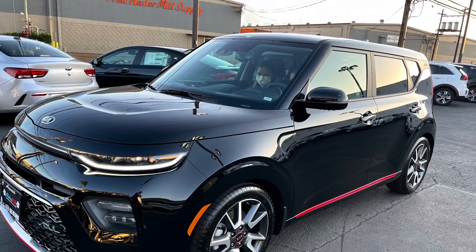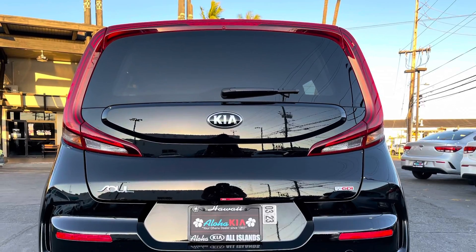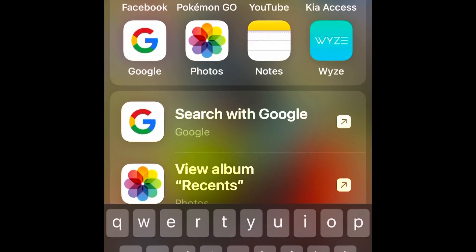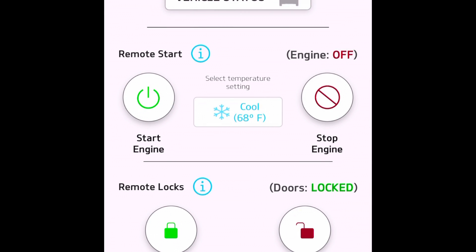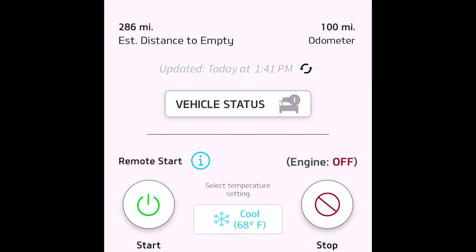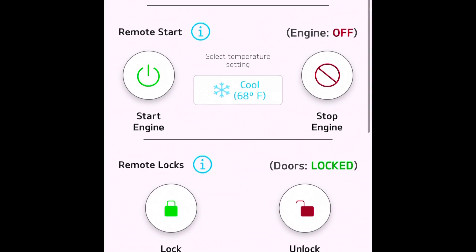Hello, this is the all-new 2021 Kia Soul GT Line Turbo 1.6 liter, and this is how I start the engine using my phone. I downloaded the app called UVO Link by Kia and I set it up — I gave them the VIN number and called them before I set up this.